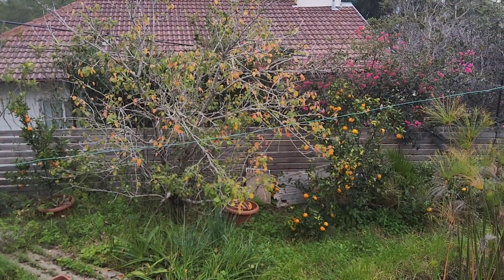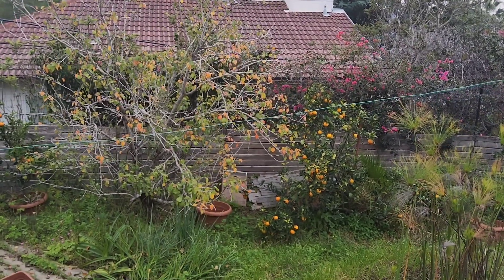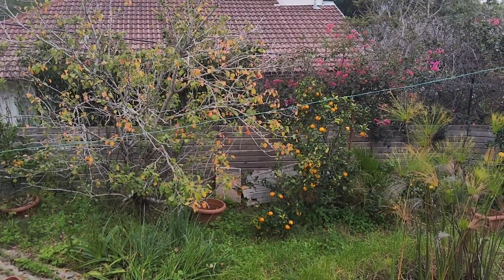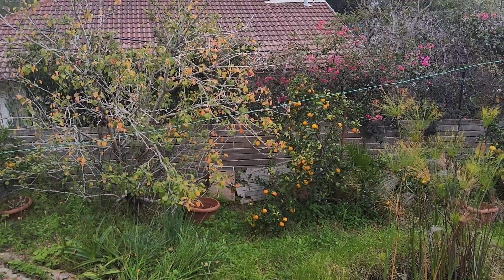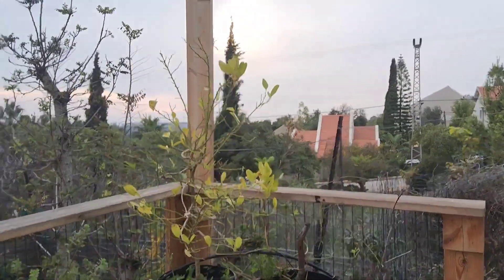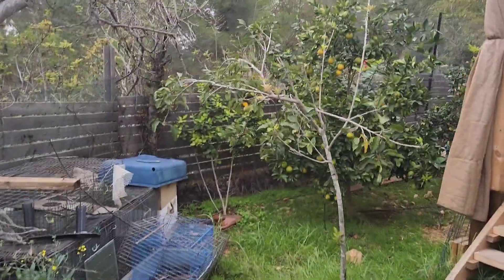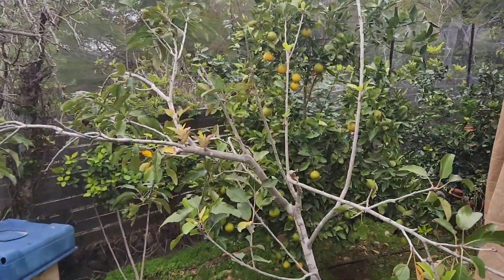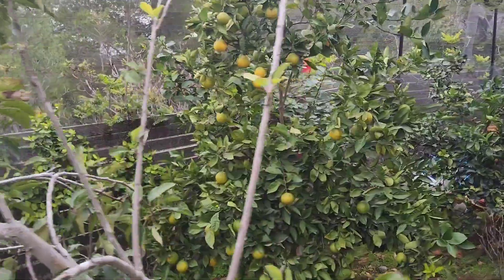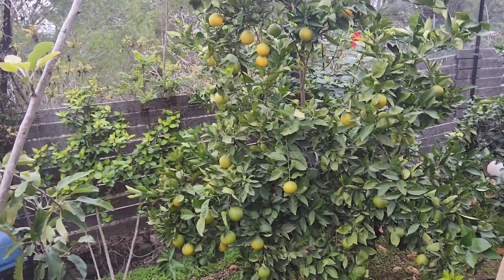And soon we're going to have the Washington oranges ready to pick — probably in another two, three weeks we'll be picking those. And if we come over here, we'll see the Valencias are starting to turn yellow. So essentially throughout the entire winter period, we're going to be in oranges.